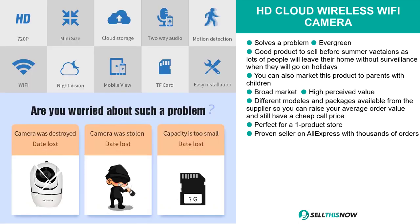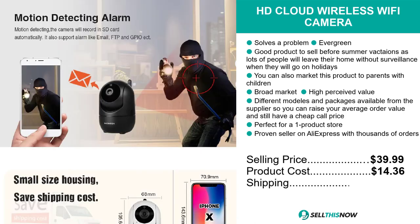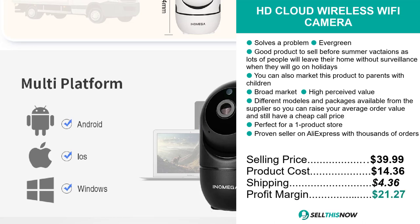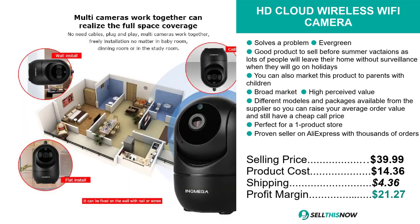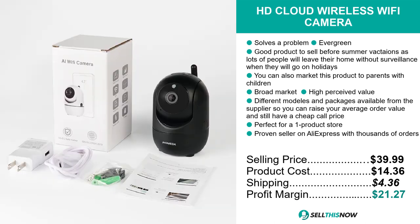The selling price for the HD Cloud Wireless Wi-Fi Camera is just under $40, whereas the product cost is only $14.36. Shipping will set you back $4.36, so you're looking at an excellent profit margin of $21.27. Sell this now.